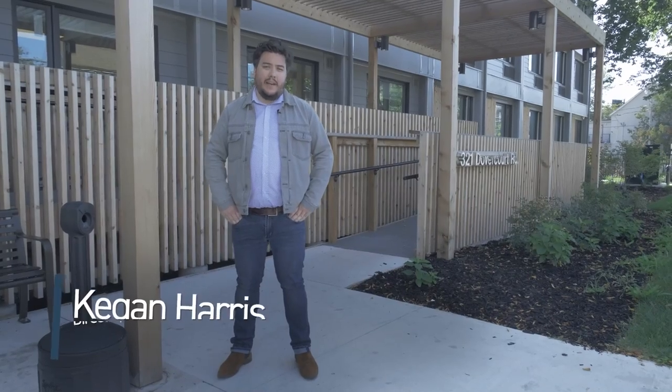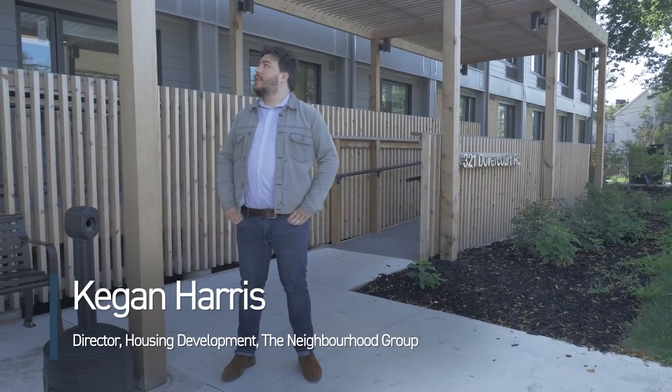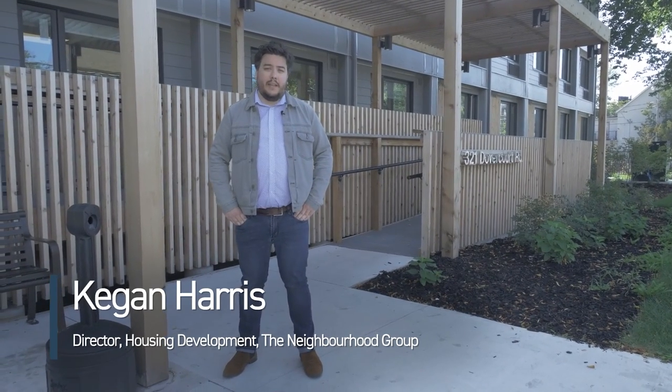Hi there. My name is Kagan Harris. I'm the Director of Housing Development with the Neighbourhood Group. Welcome to one of the City's new supportive housing sites.